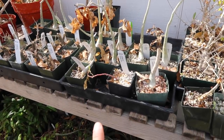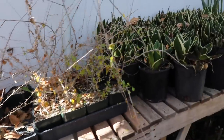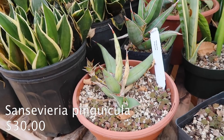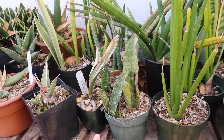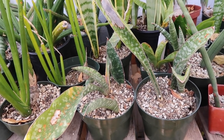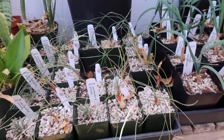I think these are desert roses — adeniums. I'm not 100% sure though, so I'll either confirm or deny. Oh, these are some cool sansevierias — these kind of look like samurai dwarves. These look like kirkii eyes — some kind of kirkii eye but I'm not 100% sure. And then look at these little babies — they look like little radishes or something.